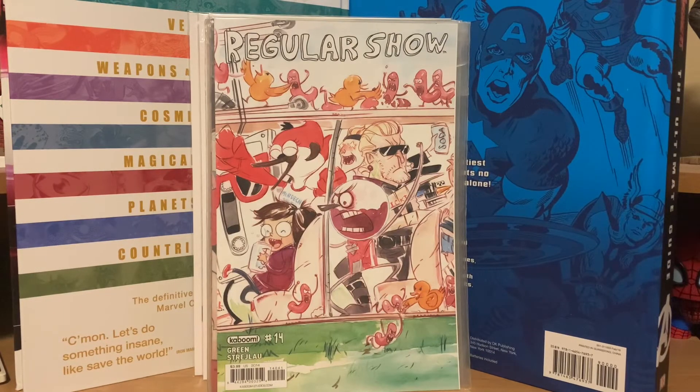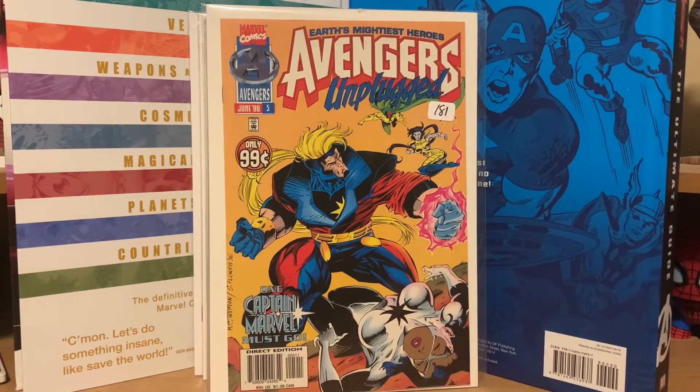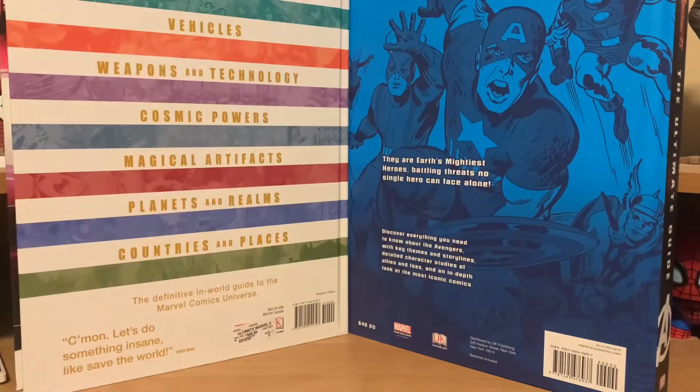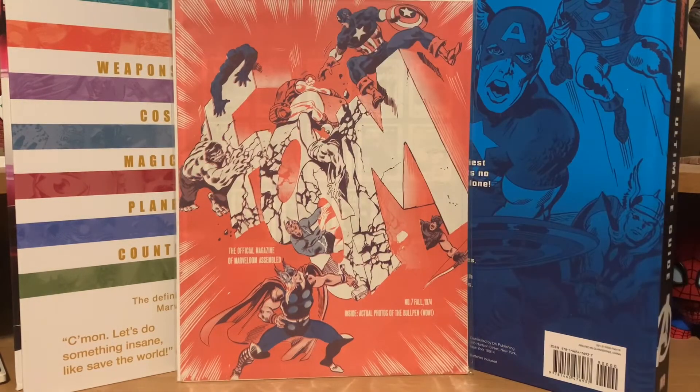I also picked up Avengers Unplugged number 5 for two bucks. The guy with all the Regular Show comics had a box of magazines — Planet of the Apes, Amazing World of DC fanzines — and I asked if he had any FOOM magazines. He said no, but as I looked through the box I found one I needed. I'm now down to two left to complete my run. He had FOOM number 7 from Fall 1974, and he gave it to me for $20, so I was really happy.